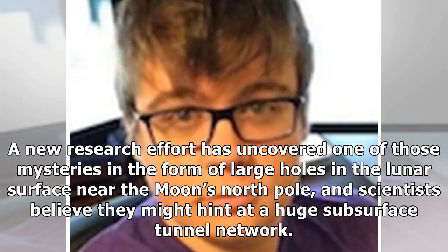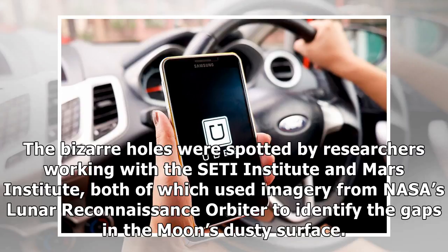A new research effort has uncovered one of those mysteries in the form of large holes in the lunar surface near the Moon's North Pole, and scientists believe they might hint at a huge subsurface tunnel network. The bizarre holes were spotted by researchers working with the SETI Institute and Mars Institute, both of which used imagery from NASA's Lunar Reconnaissance Orbiter to identify the gaps in the Moon's dusty surface.